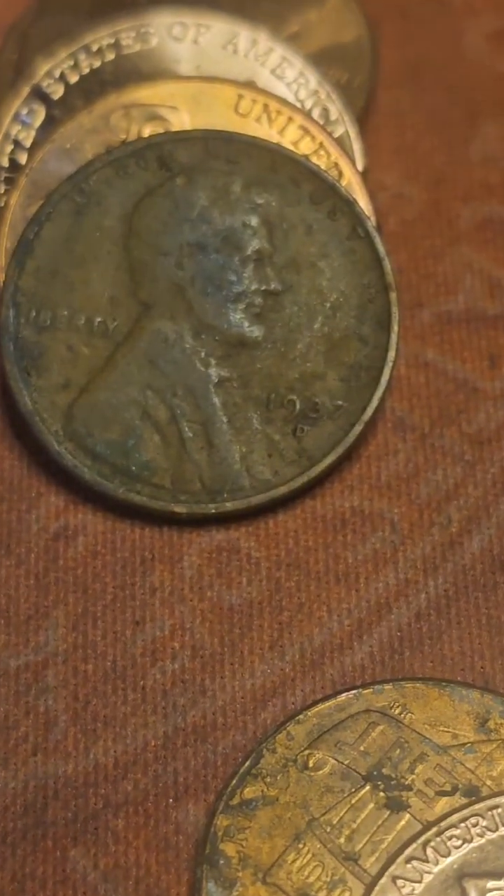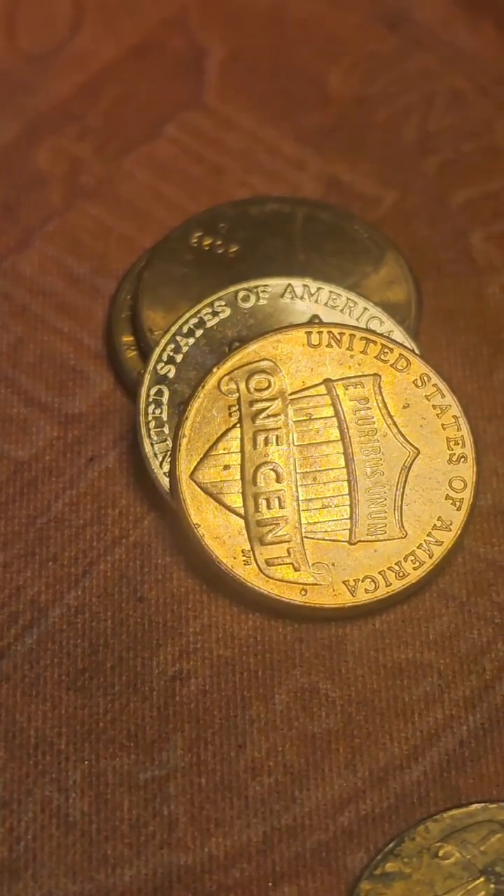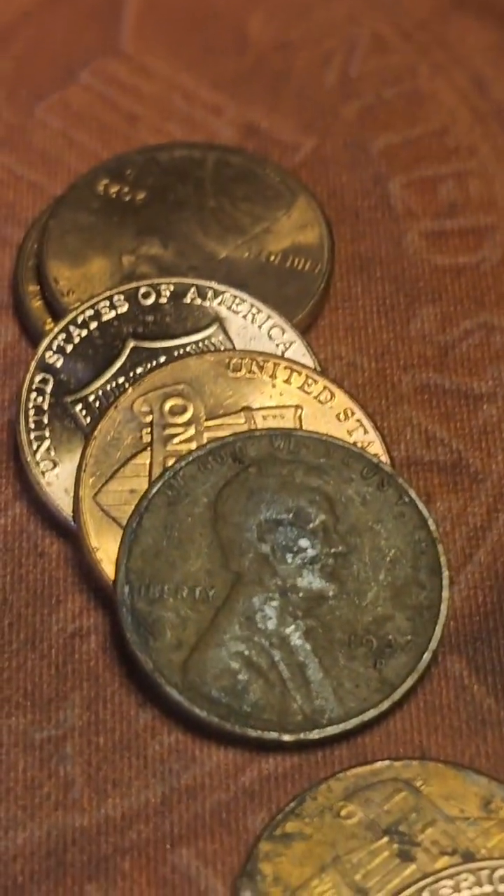Roll 15 and this came out just like this — it's a 1937, I think it's Philly. Let me double-check on the scope. It's actually a 1937 Denver.